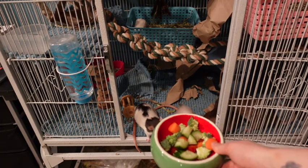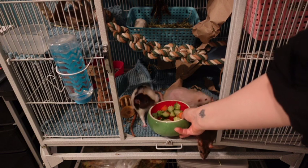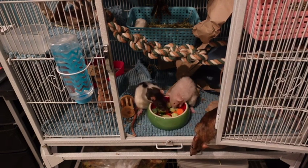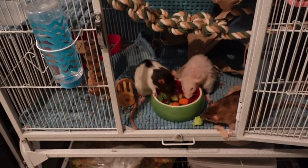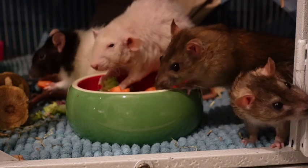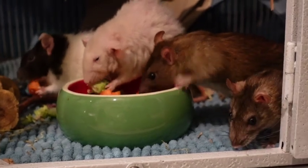Then it's dinner time. I feed my rats on a wide variety of foods — they do have a dry mix that I make myself, plus fresh food like tuna, eggs, or things like that. But today it's a little bit of vegetables.